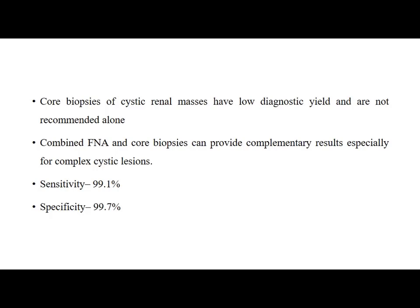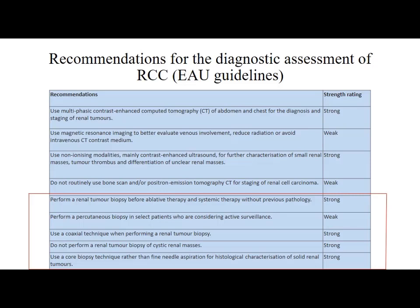The sensitivity of renal mass biopsy is 99.1% and specificity is 99.7%. According to EAU guidelines, there is strong evidence to perform a renal tumour biopsy before ablative therapy and systemic therapy without previous pathology. Percutaneous biopsy in select patients considering active surveillance is recommended with weak evidence. Use a coaxial technique when performing a renal tumour biopsy — strong evidence. Do not perform a renal tumour biopsy of cystic renal masses — strong evidence. Use a core biopsy technique rather than fine needle aspiration for histological characterization of solid renal tumours — strong evidence.